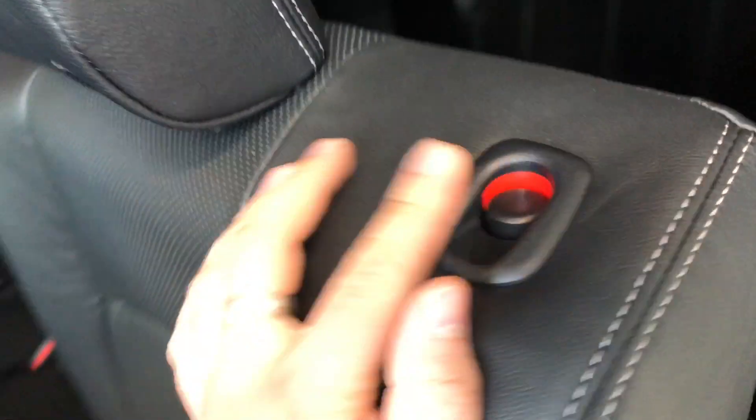Pull this down and you do have two cup holders and a nice little armrest. These seats do fold down — all you've got to do is press this button and that'll give you access to your cargo.